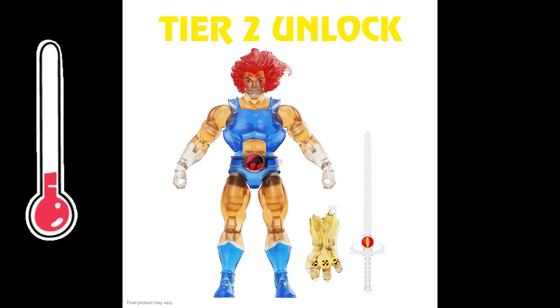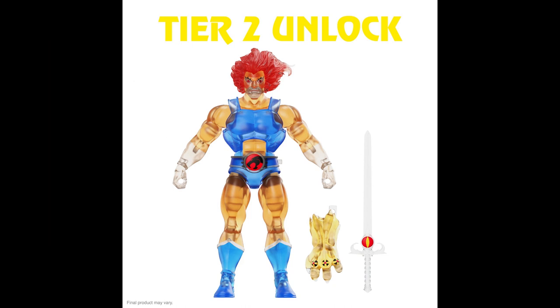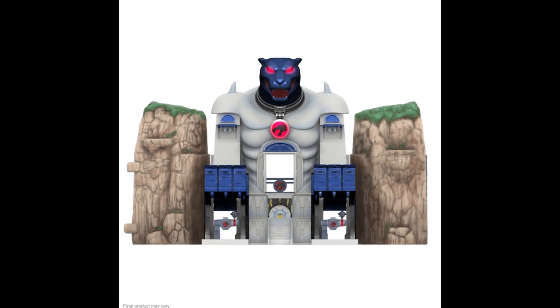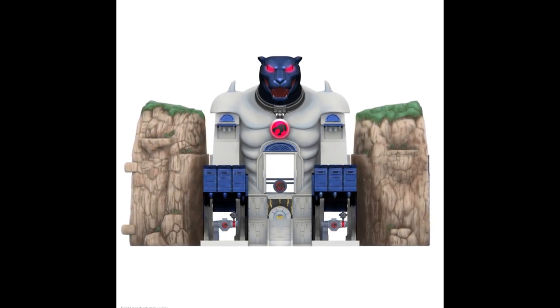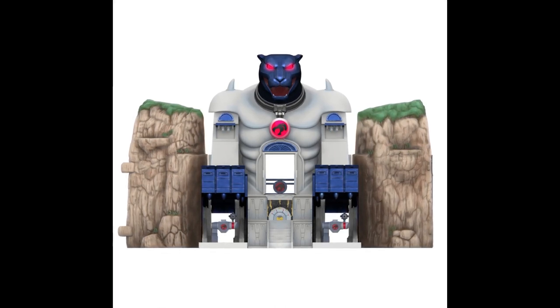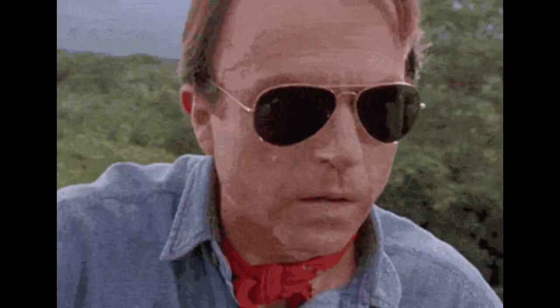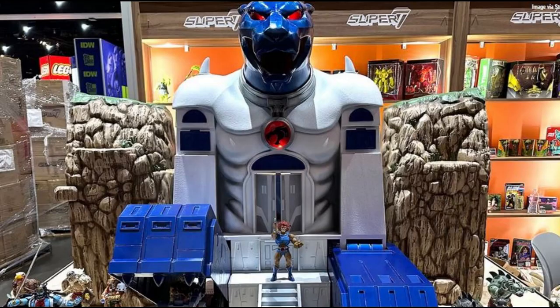What I really like is Tier 2, at 5,000 backers, which unlocks the Astral Projection of Lion-O — a translucent Lion-O figure. I just love the colors and how this came out. I'm not sure if we'll get to 5,000 backers, but you just never know — we saw how the HazLab with the Dragonfly went all the way down to the minute. Now, first and foremost, this thing looks phenomenal. I love the colors on this Cat's Lair — the hue of blue for the base operation is on point.